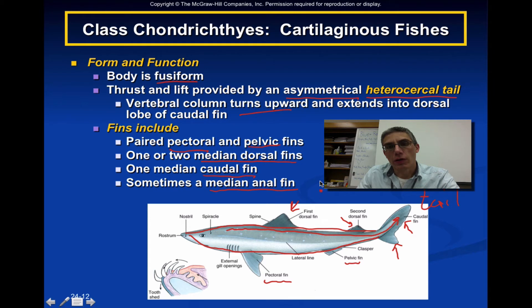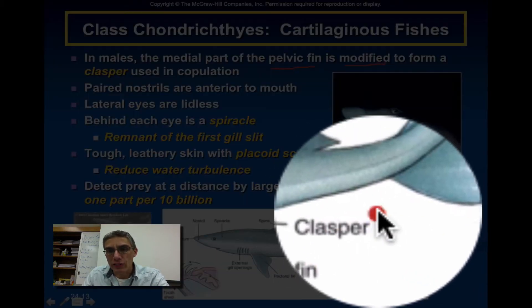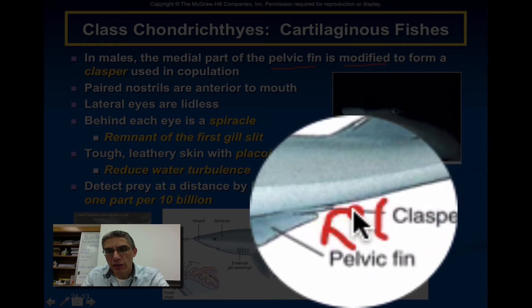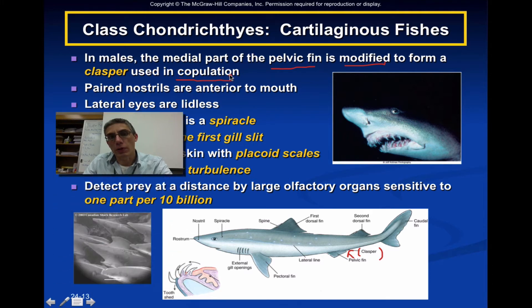Sometimes they might have a median anal fin as well, depending on the type of cartilaginous fish you're looking at. In this case, the anal fin is not present. Now in males, the medial part of the pelvic fin is going to be modified to form a structure called a clasper, which is going to be used when these animals reproduce — used in copulation or mating.